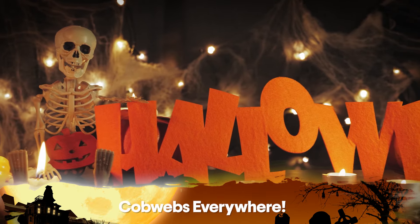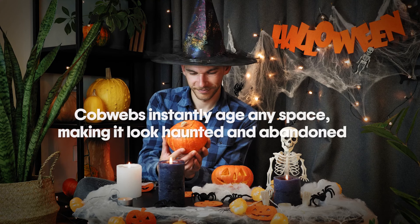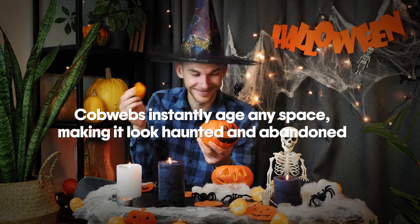Number three on the list: cobwebs everywhere. What's Halloween without some dusty old cobwebs, right? The more, the spookier. Cobwebs instantly age any space, making it look haunted or maybe even abandoned.